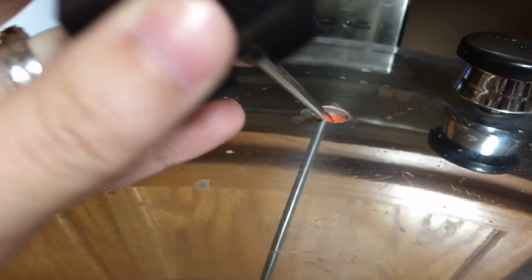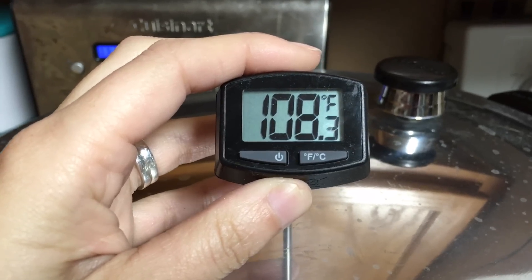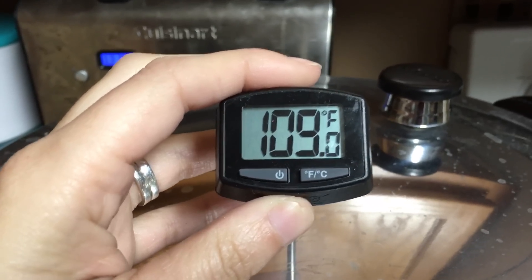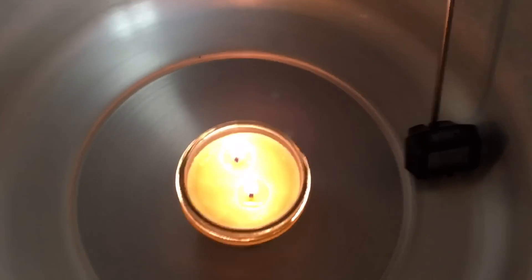I lifted it up because we thought it was kind of directly above the candle. Now let's see if it changes — no, it's still rising. Holy crap. Maybe having it sit like that will be a more accurate test. Right now it's at 91 or 92 degrees.